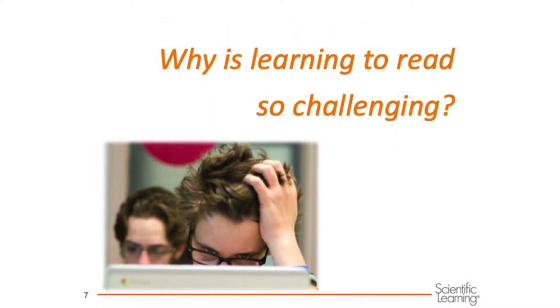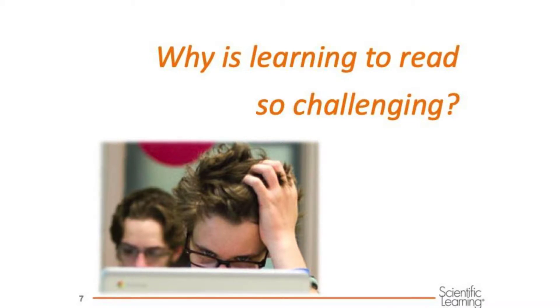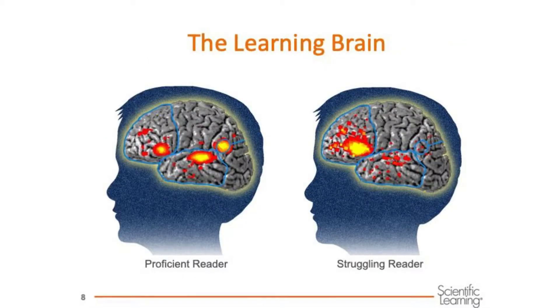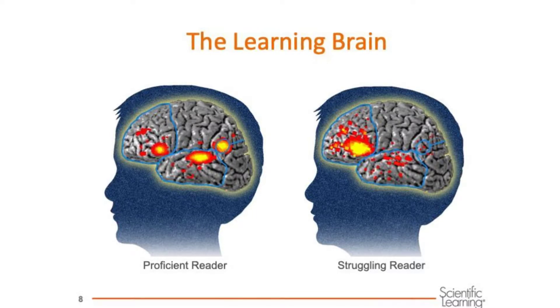Sometimes learning to read is really difficult, especially with English. Reading is not something that the brain does naturally. It's a system we've created that's based on our language system in the brain. Thanks to technology we can look at what happens in the brain when someone is reading. These images are from an fMRI — they show pictures of brain activity.